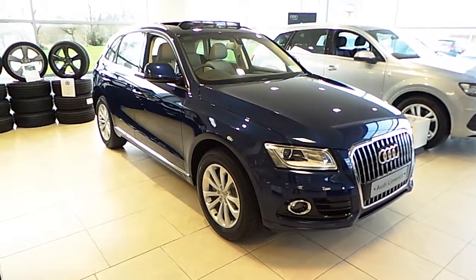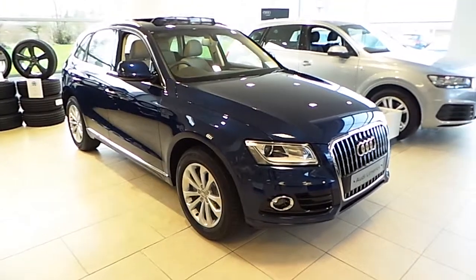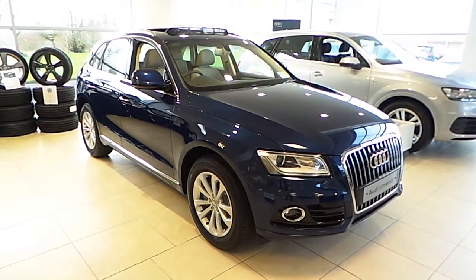Hello, Alan here from Audi Limerick. Here I have our 2016 Audi Q5 2.0L TDI-150SE, finished in scuba blue metallic. This Q5 is also fitted with the future now pack.